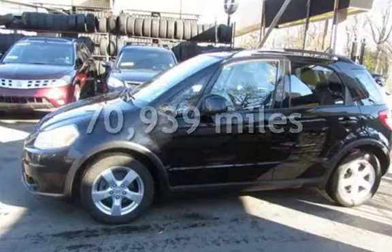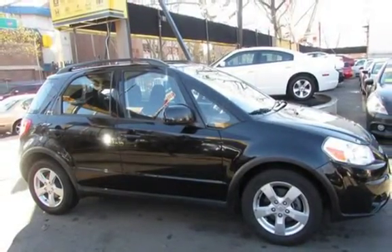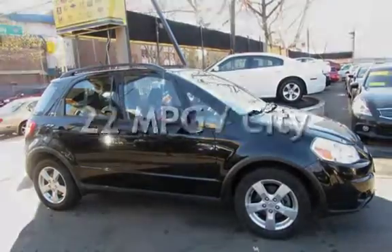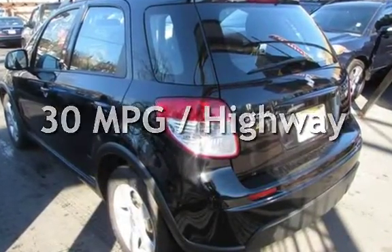This Suzuki has less than 71,000 miles on the odometer. Estimated fuel economy for this vehicle is 22 miles per gallon in the city, and 30 miles per gallon on the highway.